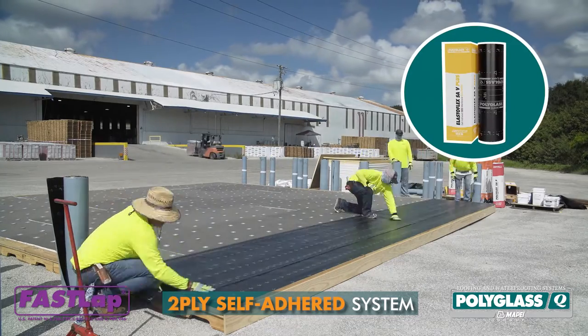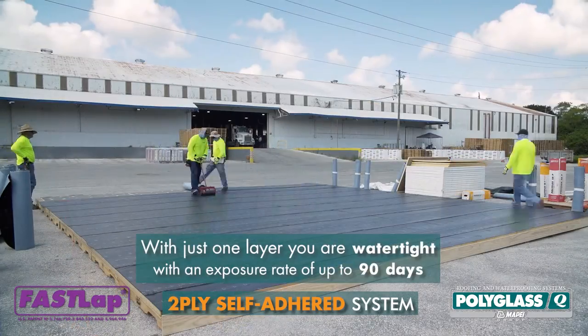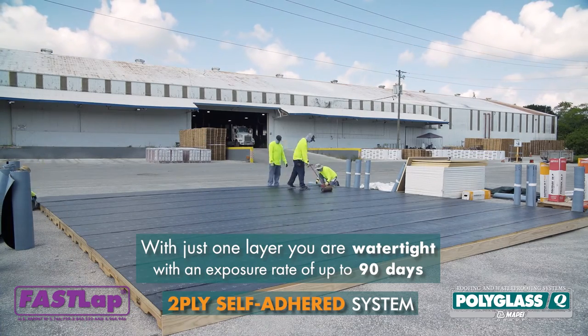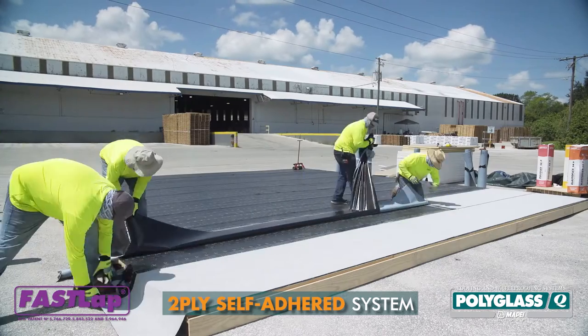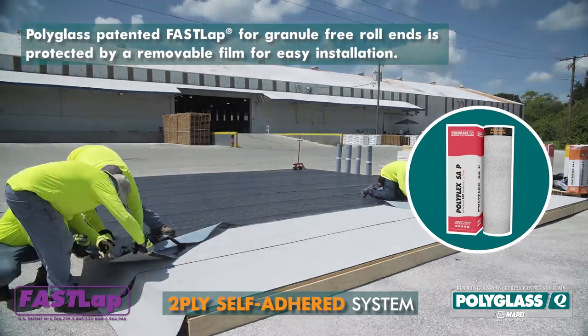On the self-adhered system deck, an Elastoflex SAV Plus base ply was installed according to the approved guidelines. The system is now watertight with an exposure rate of up to 90 days. Then, a Polyflex SAP cap ply featuring Polyglass patented FastLap was installed.